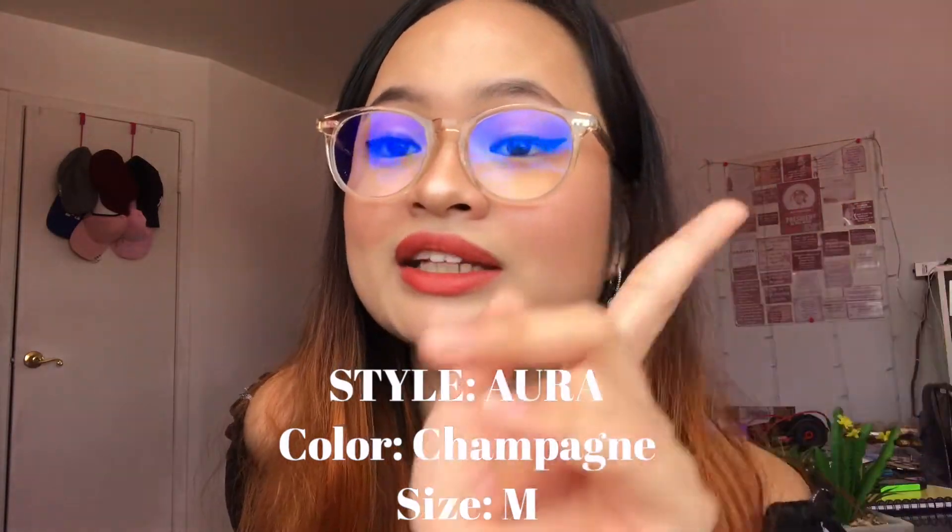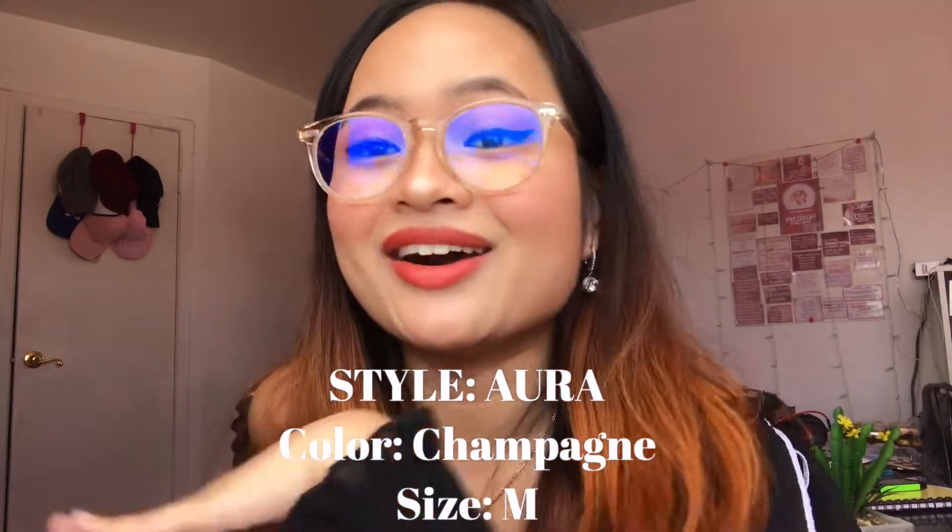The quality of the frame is really nice. Again, this is the Aura in the Champagne color — I'll link it all in the description box below. Inside the box it also comes with a cloth, so if your glasses get dirty you can just use that to wipe them. Thank you, iBuyDirect!